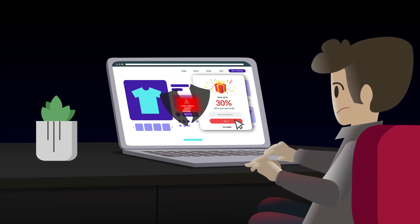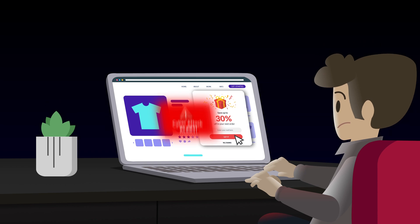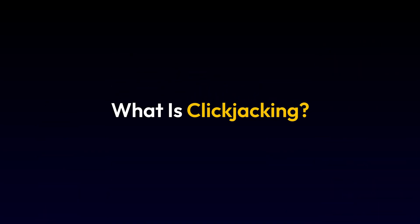Imagine you're trying to close a pop-up, but instead you give a hacker access to your personal data. This sneaky cyber attack is called clickjacking, where cybercriminals trick you into clicking on something you can't see.